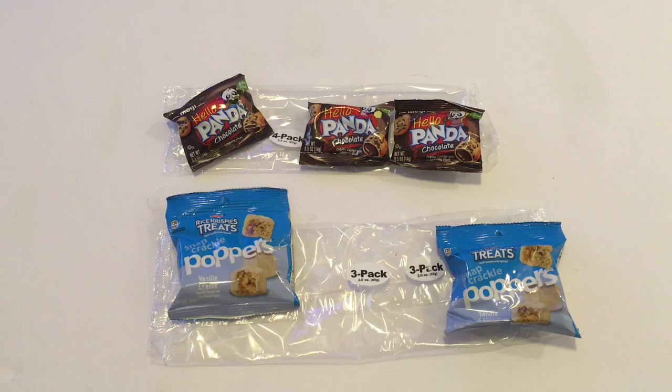Hello everyone and welcome to Lisa and Will's Hauls. Today I am very excited to bring you this Dollar Tree haul. Yesterday I went into three Dollar Trees and I was blown away by the new awesome things they had to offer. If you did not watch my last video which is my walkthrough, it's a must watch. They had so many amazing new items at the Dollar Tree yesterday. It was a very fun shopping day.